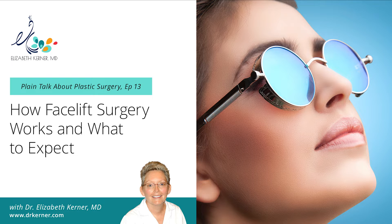Welcome to Plain Talk about Plastic Surgery. I'm your host, Dr. Elizabeth Kerner, and we're here today to talk about facelifts. If you've listened to any of the other podcasts, I've already done brief segments on the forehead lift, eyelids, and the neck. Today we're going to put it all together with the facelift.